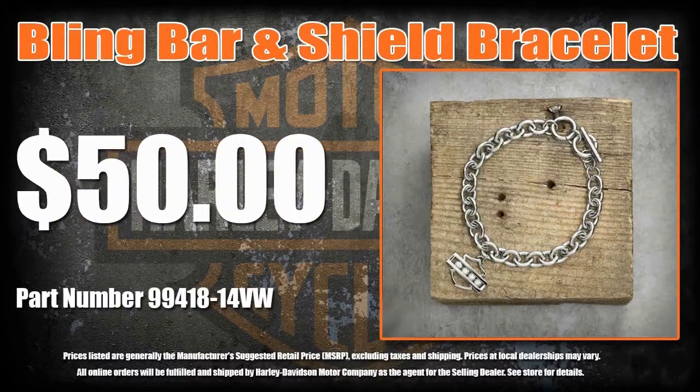If bling could speak, it would whisper, "Wear me." The Rhinestone Bar & Shield Bracelet is stainless steel for enduring style and features four free-rolling Swarovski crystals.